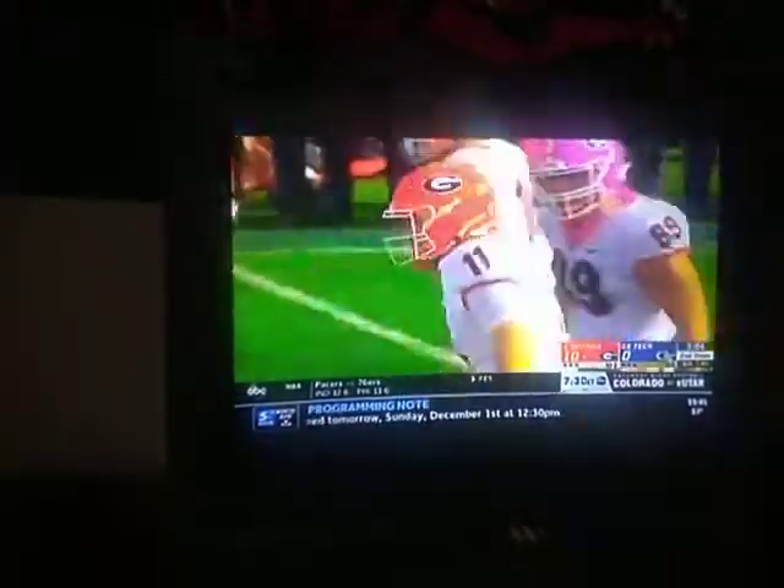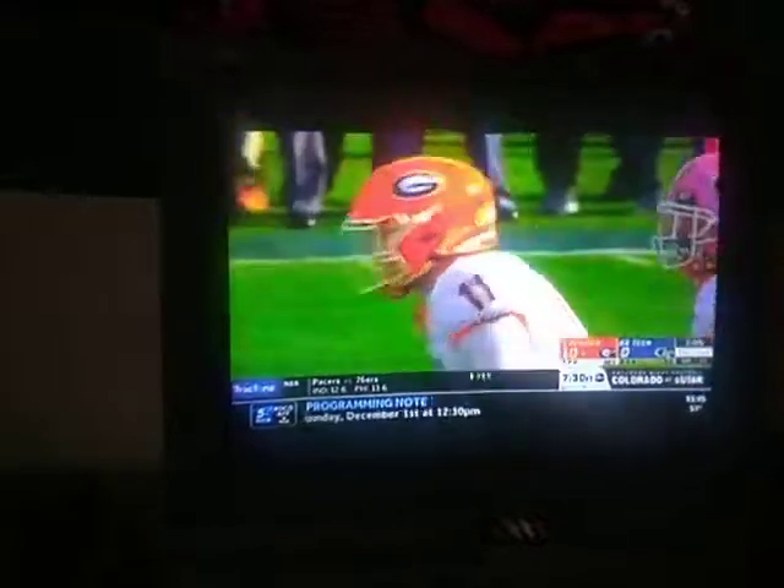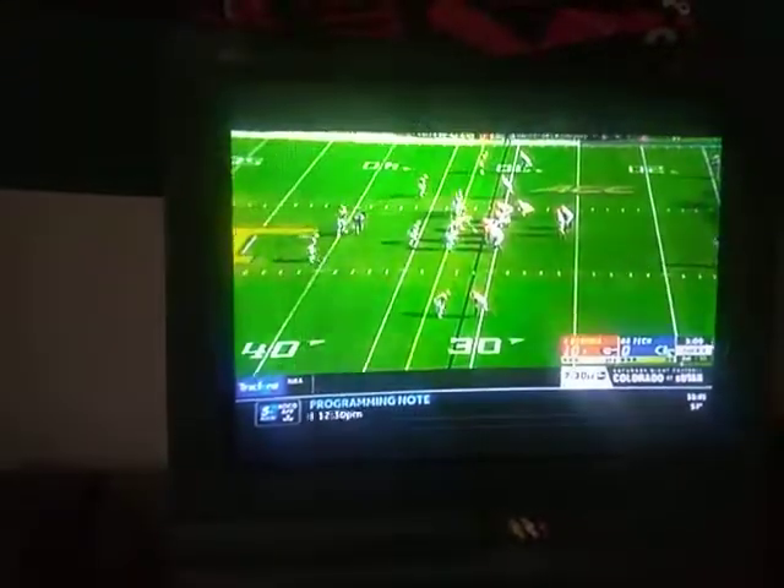Alright, we back y'all. Georgia Tech went three and out on their last drive. They fumbled the ball but they recovered it. Georgia Tech punted the ball.